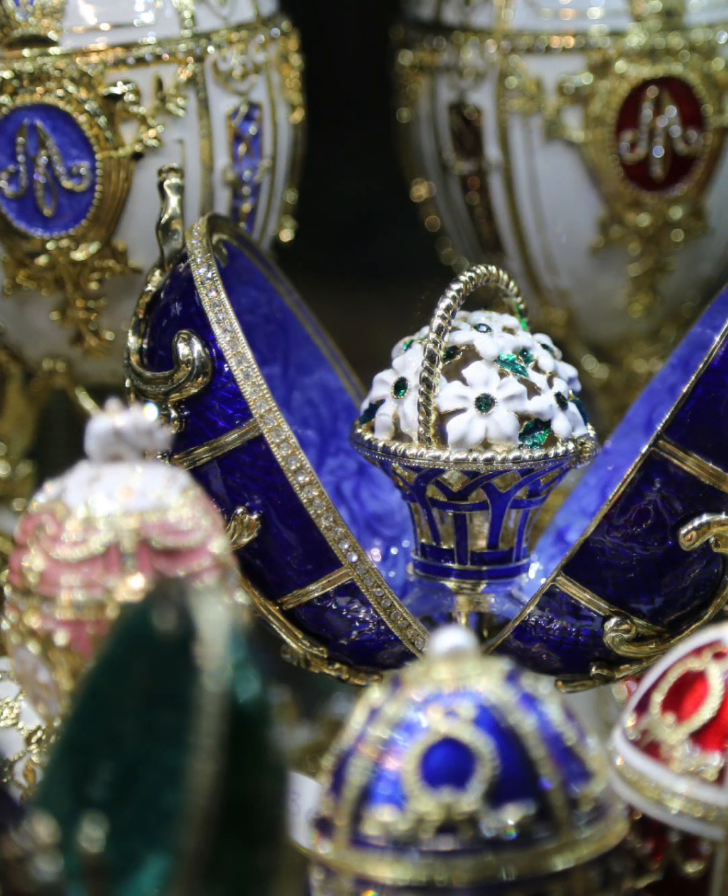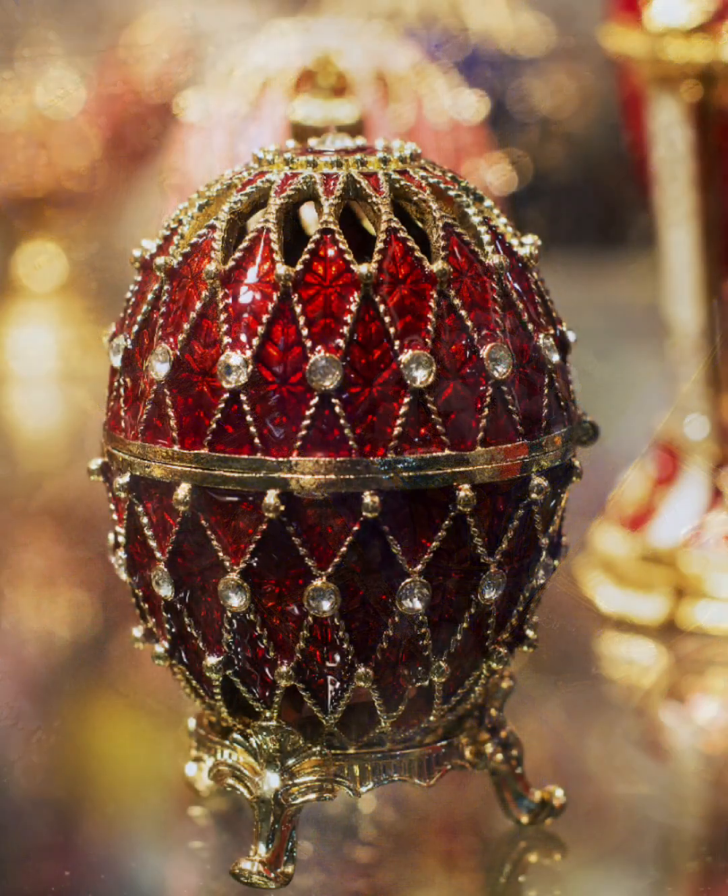If you're curious as to whether or not Fabergé eggs get faked — yes, this happens a lot. In fact, most of the photographs shown thus far have been photographs of replicas. It's actually quite a big industry. Due to their high value and rarity, there are many forgeries and replicas on the market. It can be difficult to tell the difference between a genuine Fabergé egg and a fake, as many forgers use very similar materials and techniques. However, there are experts who specialise in authenticating Fabergé eggs, and it is always recommended to have any potential purchase examined by an expert before buying.